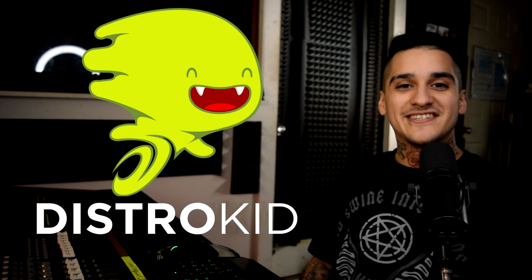Hey everyone! My name is Fernando Linus. I'm a professional drummer and a music producer here at FL Recordings. A question that I get pretty frequently is, how do I go about publishing my music online without having to manage a million different accounts? The answer is Distrokid.